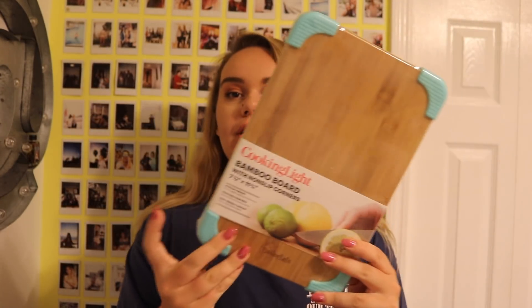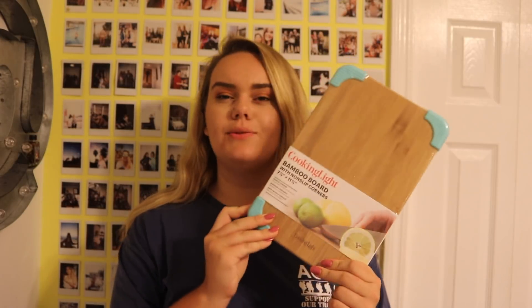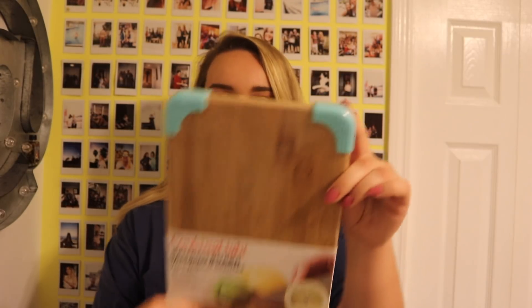I also got a Cooking Light bamboo cutting board from Ross for $3.99. I really like it because it has non-slip grip things on the bottom, which is great for when you're chopping. Those are the first couple of kitchen items.